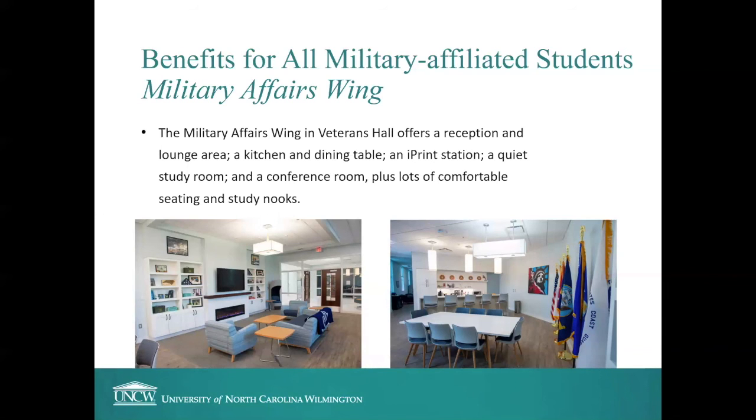Our office is located in the Military Affairs Wing in Veterans Hall. Fun fact: Veterans Hall is the only building named Veterans Hall on a university campus anywhere in the nation. UNCW has a proud tradition of supporting the military-affiliated community — it got its start as a GI Bill school back in the 1940s. We have a beautiful reception and lounge area, a kitchen and dining table, free coffee and snacks, an iPrint copy station, a quiet study room, a conference room, and comfortable seating and study nooks throughout the space.